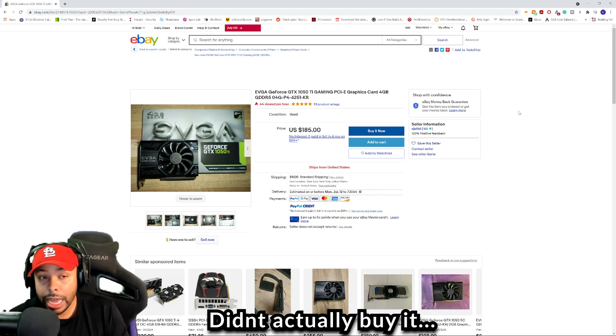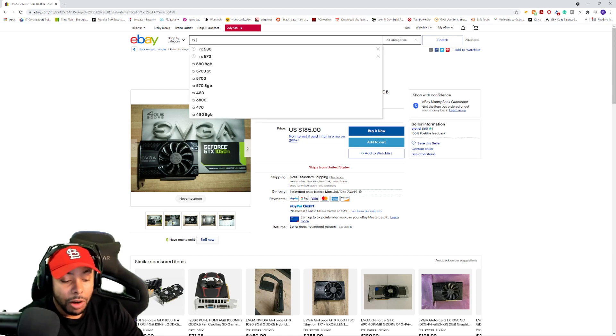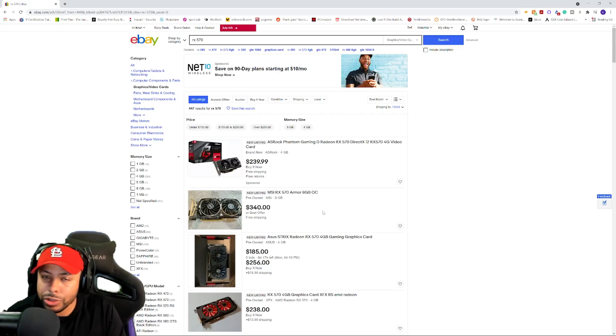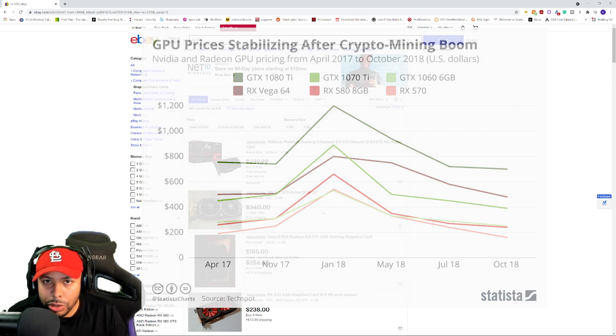The 1050 Ti is a fantastic budget option, and another card to be on the lookout for is an AMD card — the RX 570. The RX 570 is actually a really good card, and in my opinion it's fairly underrated. It stays around the same price as the 1050 Ti, but this thing is actually better than the 1050 Ti — not just by a little bit, it beats it by a substantial amount. If you see this card for around $150 to $200, pick it up. With FSR coming out, this thing is going to be even better. Just keep in mind this was a really popular mining card back in 2017, so if you see it used, make sure it wasn't mined on heavily.